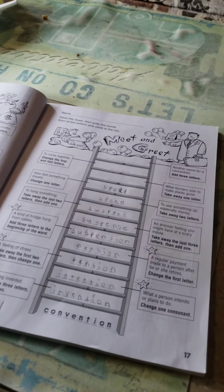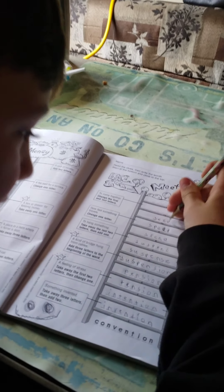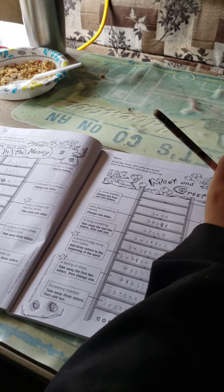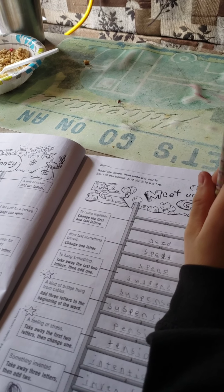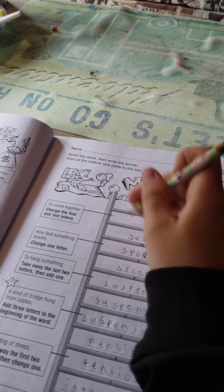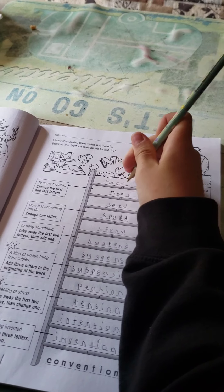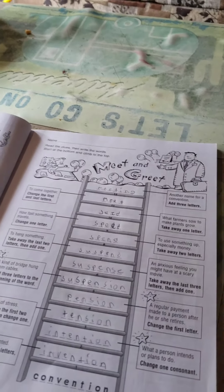What farmers sow to make plants grow? I know it. Take away one letter. Seed. Yes, good. Very good. Instead of speed, it's seed. Nice. To come together — change the first and last letter. I already know it. Another name for a convention. Meeting. Awesome. And there it is — he finished the word ladder.